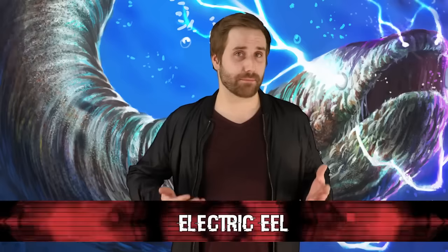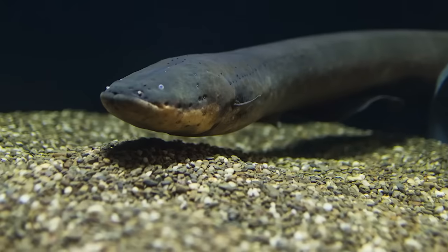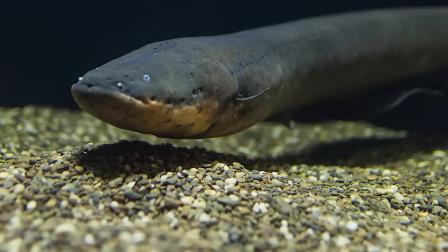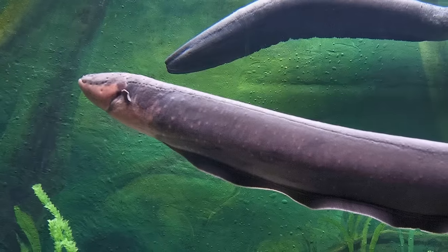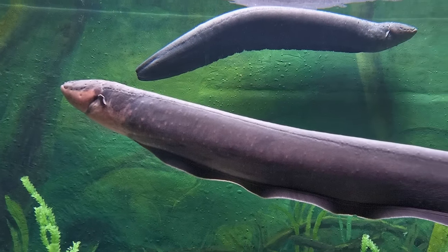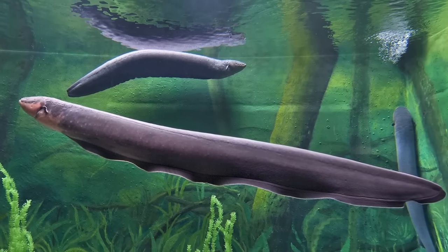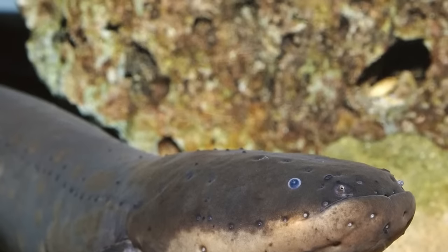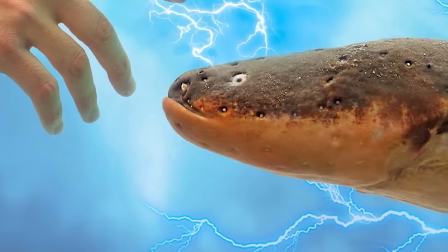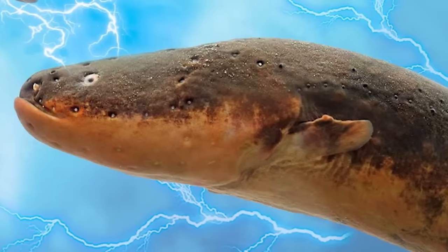Number 4: electric eel. Though it may not be a true eel — being closer to a catfish or carp — its name is not a complete lie, as they pack a powerful shock of up to 650 volts, more than five times what is pumping through your wall sockets. It achieves this by using specialized organs filled with electrocyte cells, similar to tiny batteries, to generate electricity by moving sodium and potassium to create a charge. Since these cells are arranged like batteries in series, the charge builds up and can be released all at once on command. When in groups, they create a deadly pool of electricity to deter and kill anything that encroaches on their territory — their shock is enough to kill humans and even sharks.